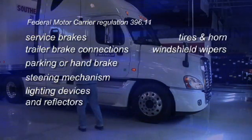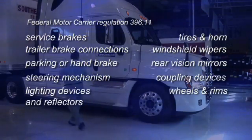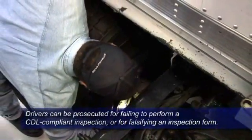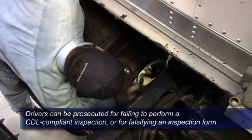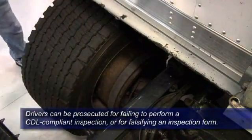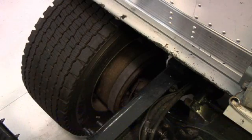Additional required items include the horn, windshield wipers, rear vision mirrors, coupling devices, wheels and rims, and emergency equipment. Remember, drivers can be prosecuted for failing to perform a CDL-compliant inspection or falsifying an inspection form. It's up to drivers to protect themselves and the motoring public by inspecting the entire vehicle before it goes into service and at the end of the workday.